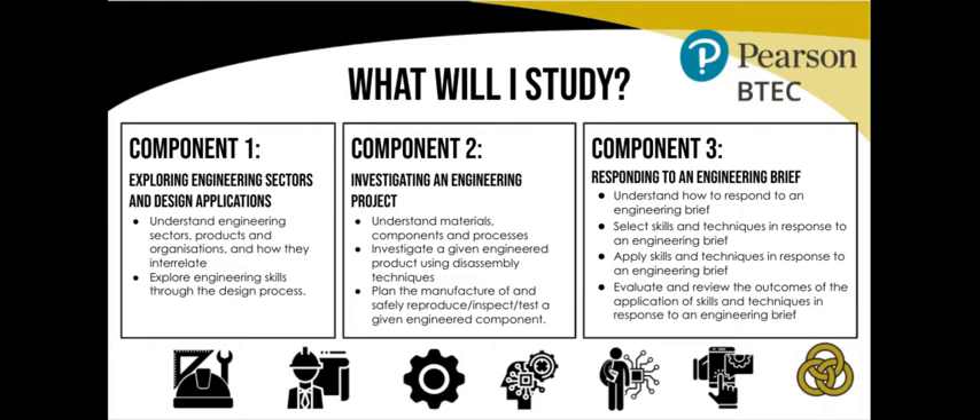Component 3, Responding to an Engineering Brief, involves students responding to a given engineering brief and applying all the knowledge and skills gained through Components 1 and 2.